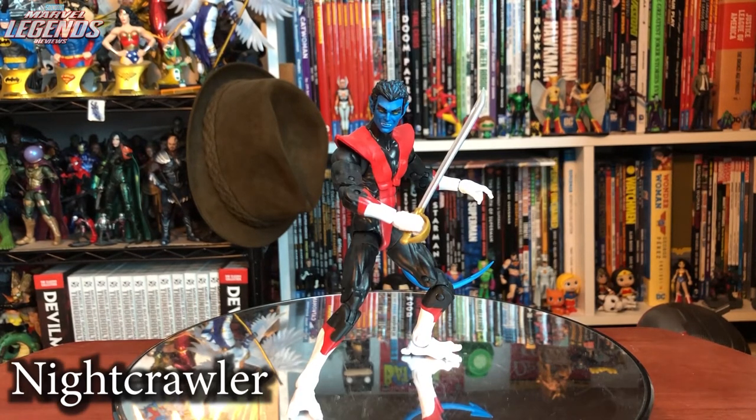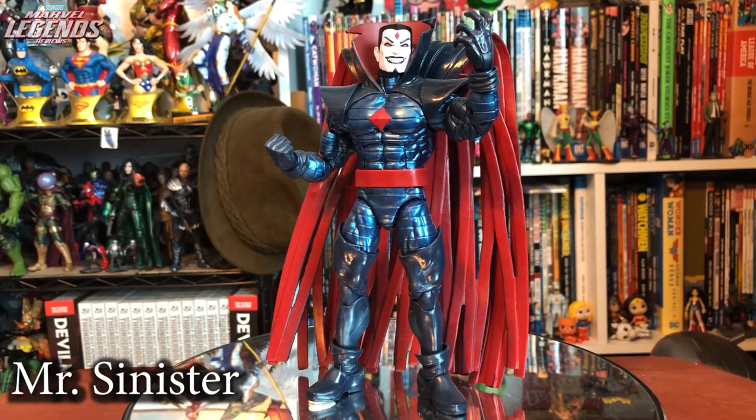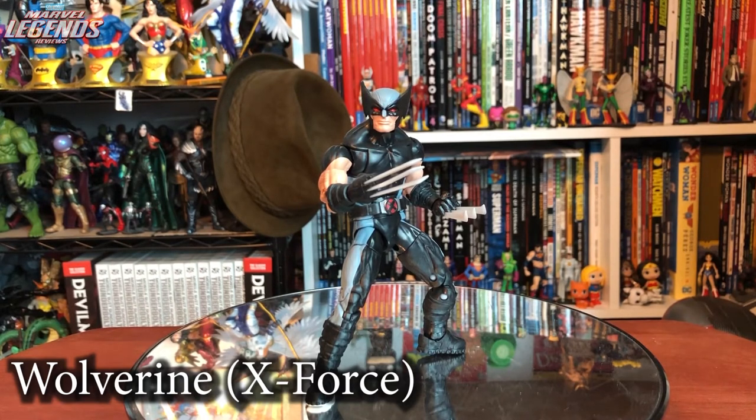Nightcrawler is one of my most requested figures ever — five out of five. Three alternate expressions, a sword, alternate hands, great articulation. Literally nothing bad about this figure, and this is my favorite Marvel Legend of the year. Mr. Sinister — I've been asking for him since they started X-Men and I really wanted the modern design. Everyone said the Toy Biz one was fine, but then Hasbro made this. Incredible. Five out of five. Rounding out the wave is X-Force Wolverine in the new body with thicker, less bendy claws — a nice variant. Four out of five.